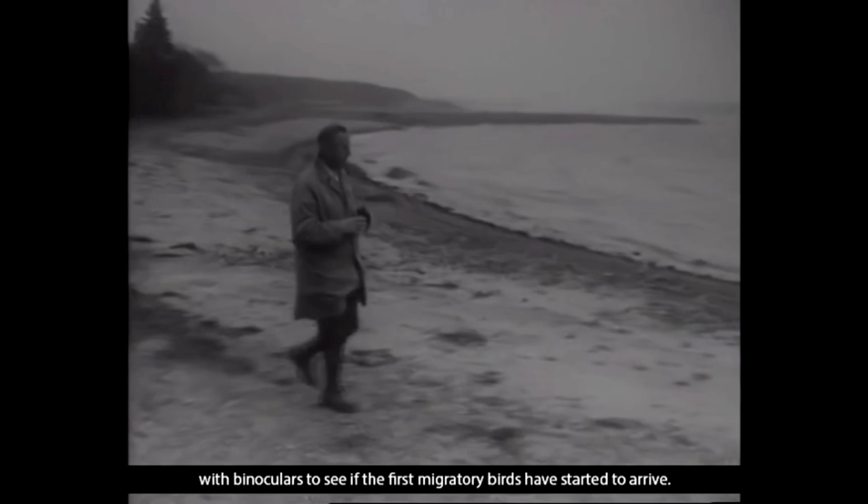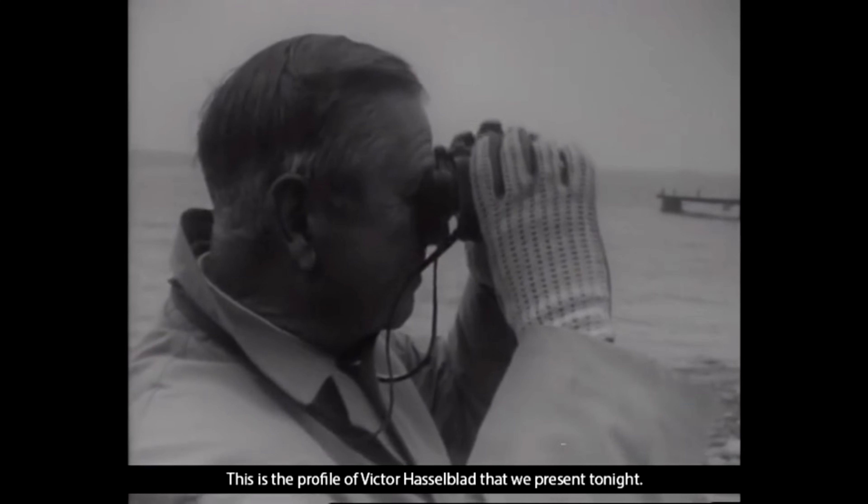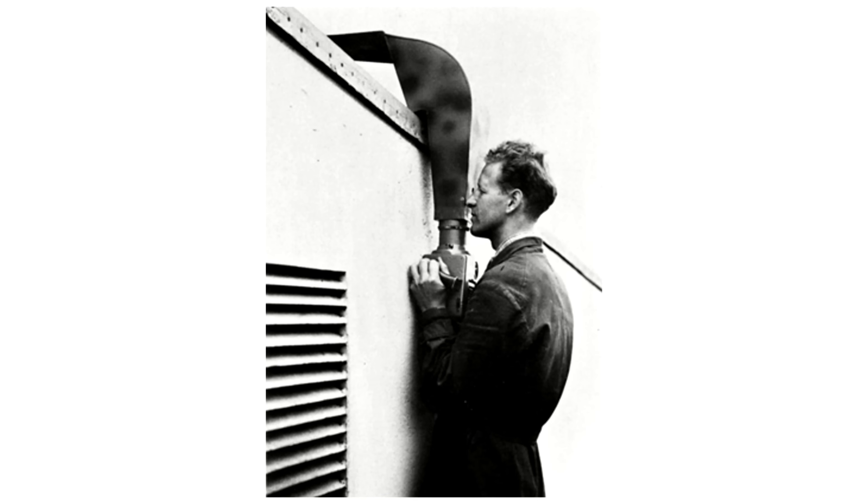Legend has it that Victor would test the cameras by taking pictures of birds. His nerdiness kept steering technology choices towards stuff that would help with birds — he wanted a leaf shutter inside the lens because at the time those allowed faster shutter speeds, good for birds. The Air Force didn't necessarily need that, so he ultimately used focal plane shutters, but the bird motivation was always there. There's also a picture of one of their cameras with a periscope on it — the military would use these hand cameras to peer around windows.